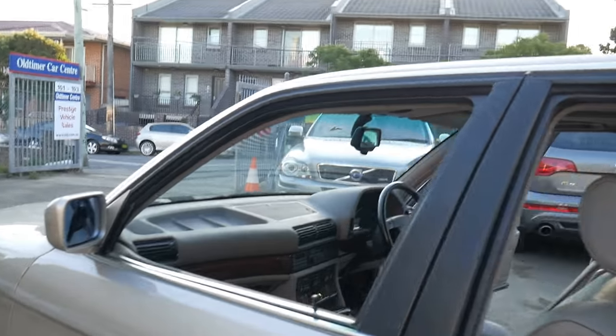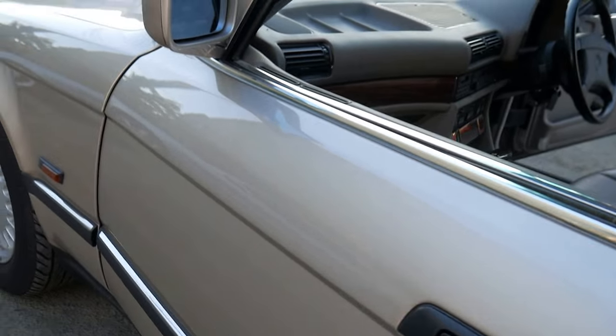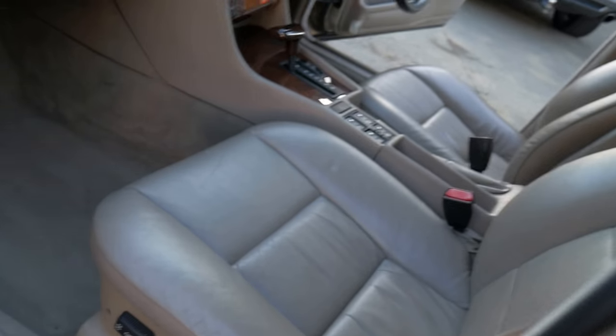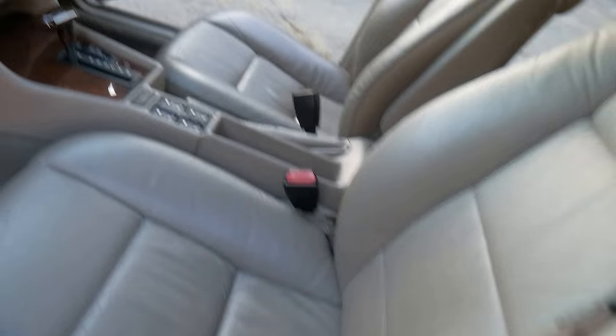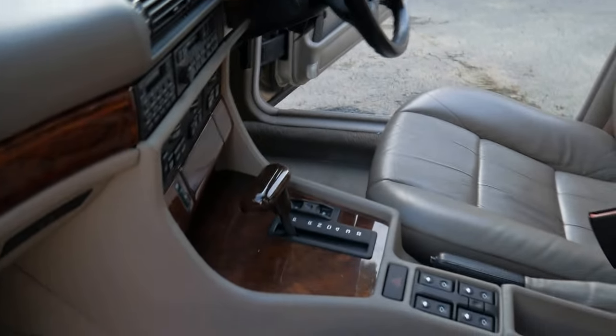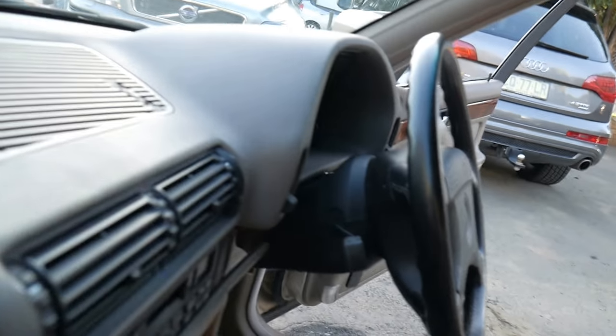Here at the Old Timer Centre we've been buying and selling cars ever since this car was new in 1994. It's not even been detailed and everything works beautifully. We will be sending the car to our mechanic — a fabulous BMW expert in Leichhardt — to get everything checked over properly.